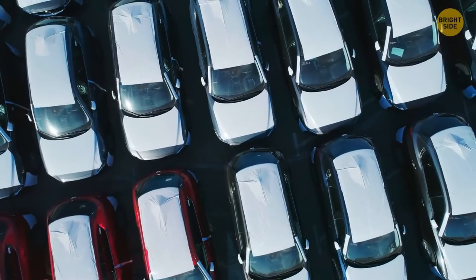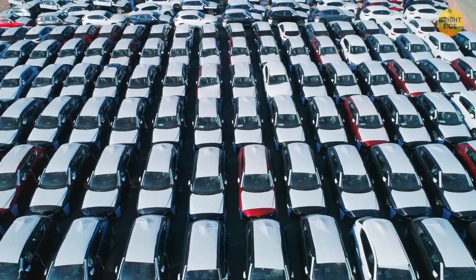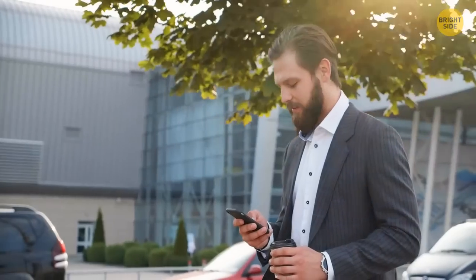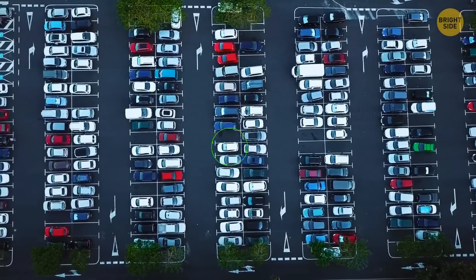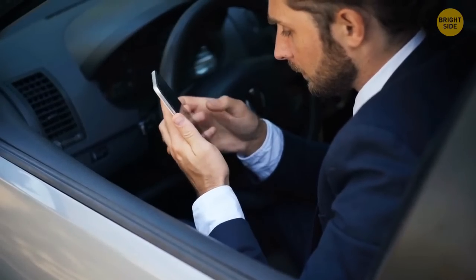Parking lots are often enormous, so finding your car can be a real challenge. A sure way to do it is to make your phone remember where it is instead of your brain — just ping the location on the map and let the GPS app guide you back to the vehicle.